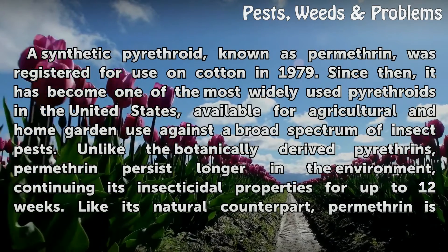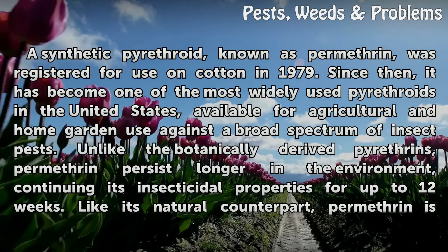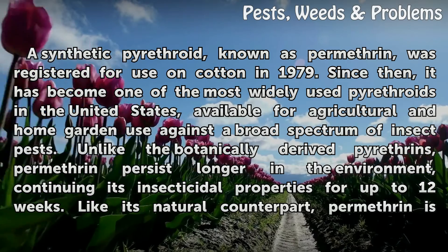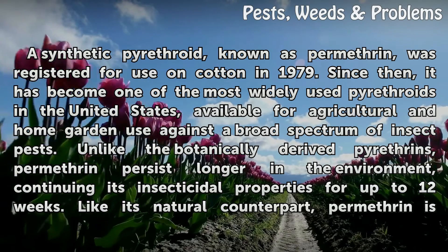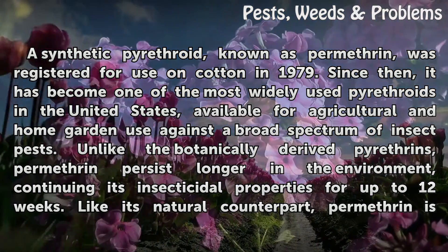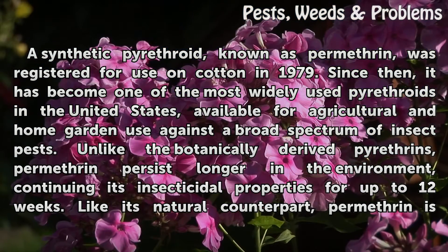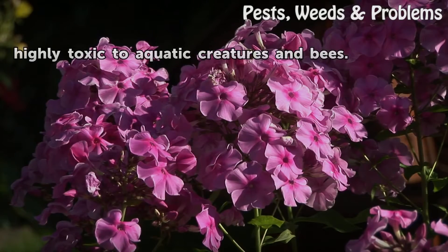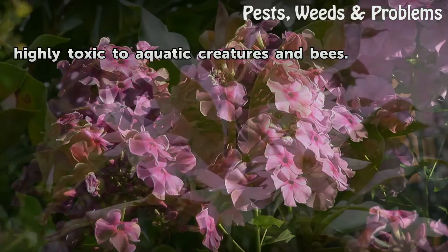A synthetic pyrethroid known as permethrin was registered for use on cotton in 1979. Since then, it has become one of the most widely used pyrethroids in the United States, available for agricultural and home garden use against a broad spectrum of insect pests. Unlike the botanically-derived pyrethrins, permethrin persists longer in the environment, continuing its insecticidal properties for up to 12 weeks. Like its natural counterpart, permethrin is highly toxic to aquatic creatures and bees.